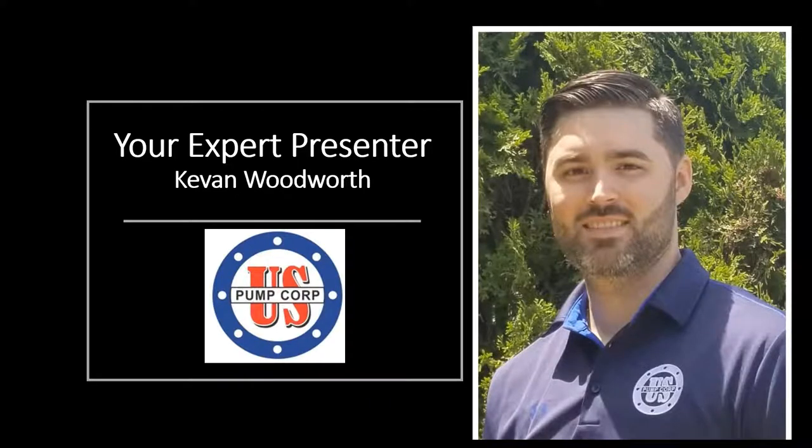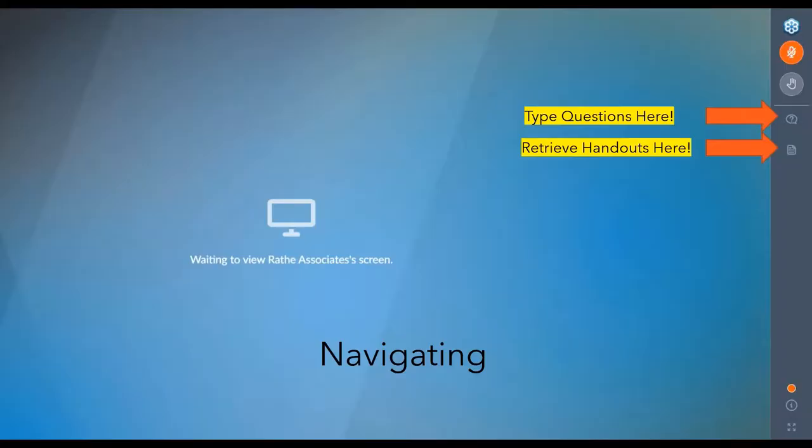Today we have Kevin Woodworth from US Pump Corporation. Kevin has been with US Pump Corp for eight years, moving from shop help to fabrication to engineering, and now as Chief Operations Officer. His field and technical knowledge have made him a vital part in designing and developing the new technology for the iBoost and iLevel systems. Please type in a question now so we can address common threads at the end.